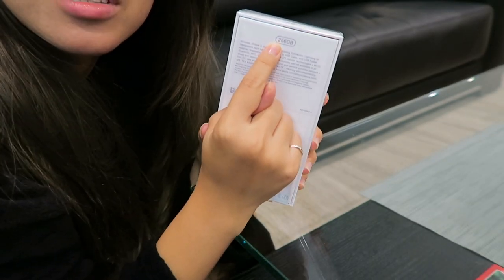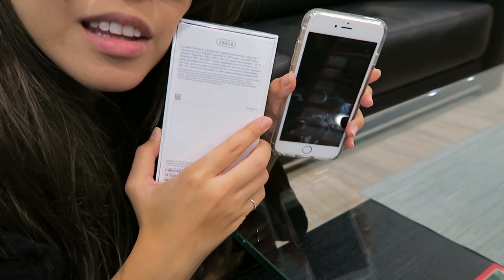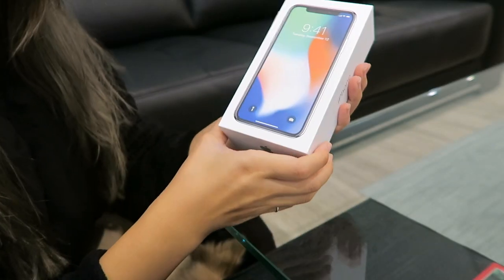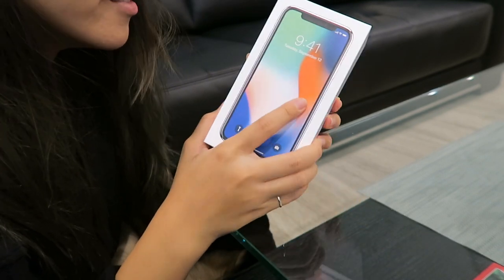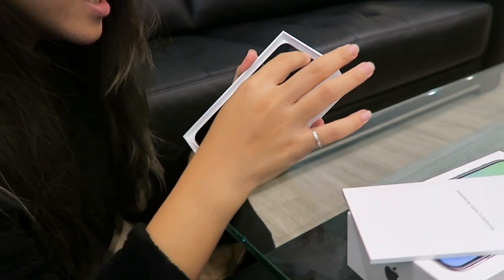I'm just gonna do a little unboxing here to show you guys how it looks. I got the silver one, and I purchased the 256 gigabyte because I'm already out of storage on my iPhone 6 Plus — that's 65 gigabytes — and it kept saying my storage is full. So I decided to get the 256 gigabyte iPhone X. Let's open it. So pretty already — I haven't changed my iPhone since my iPhone 6, and it feels really new to me to open a new iPhone.